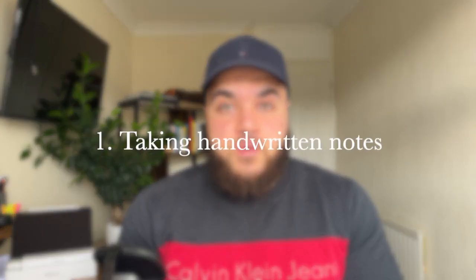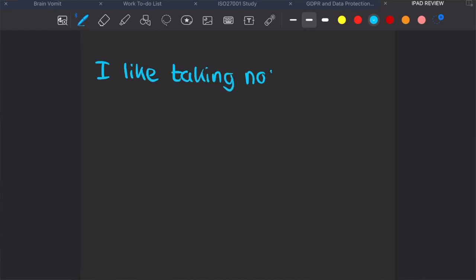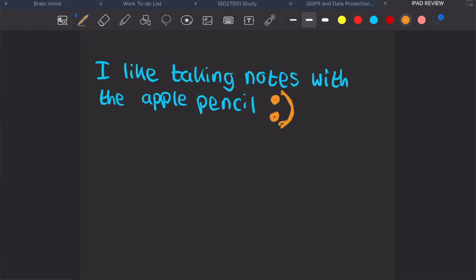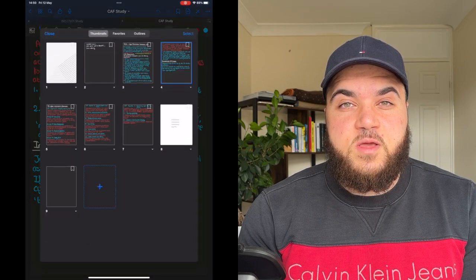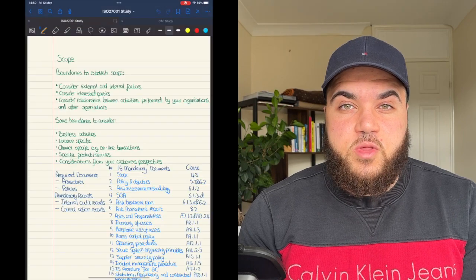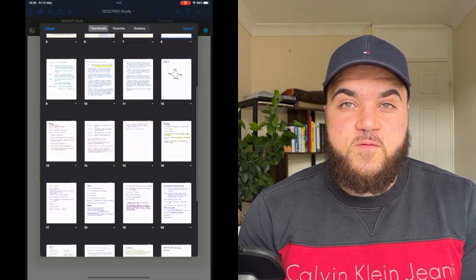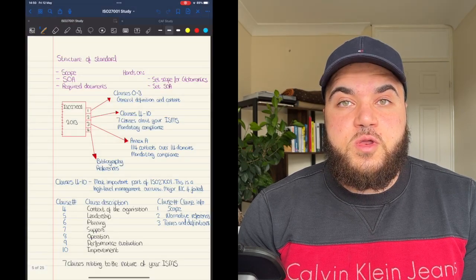Number one: taking notes on an iPad is so convenient and has honestly changed my note taking. Using the Apple Pencil and a note-taking app like GoodNotes allows you to structure your notes in a really good way that's easily referenceable and conveniently separates different topics you are studying, projects you're involved in, or might be leading. It's also great for to-do lists.